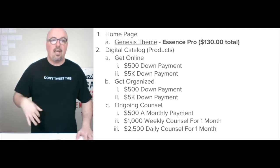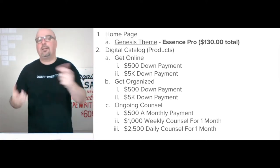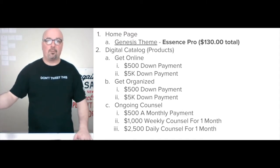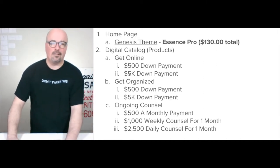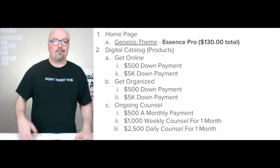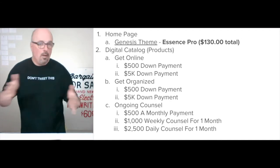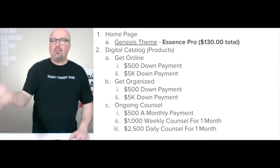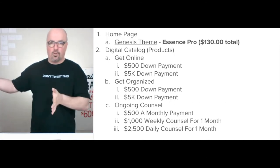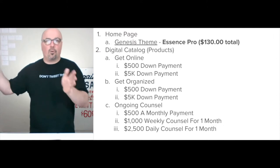The digital catalog for jasonhobsllc.com: this latest iteration has get online, get organized, and ongoing council. Get online is a $2,500 down payment on the $5,000 five-week version. The ongoing council is monthly — clients can change it month to month. It's $500 a month for a monthly interaction, $1,000 if you need weekly council over a month, or $2,500 if you need daily weekday council for a month.